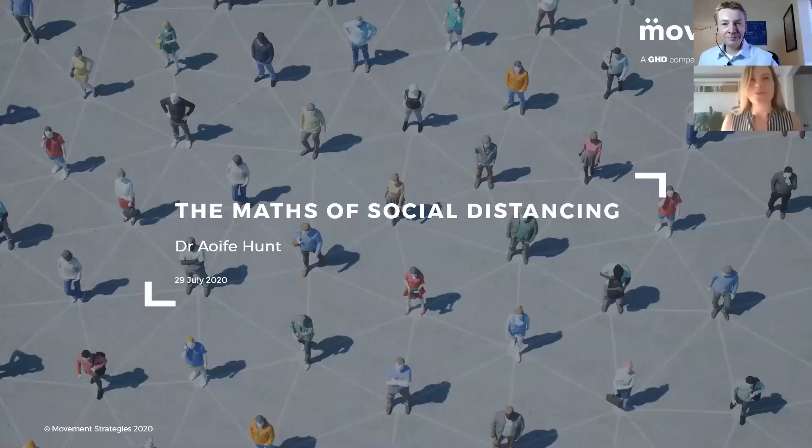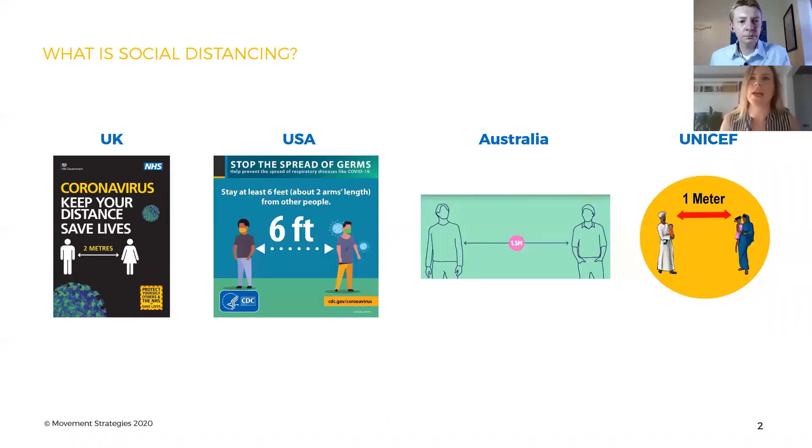So I'm going to pass it over to you — let's have a look at what you've brought in to show us today. What I've brought to show you is some of the work we've been doing looking at the maths of social distancing. Social distancing, as we all know, is this idea that we should try and keep apart from people as we're moving around. And across the world there are lots of different measurements for this, but here in the UK it's two metres as the recommended gap between people.